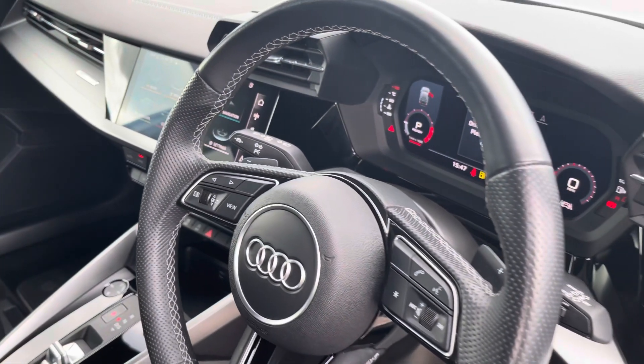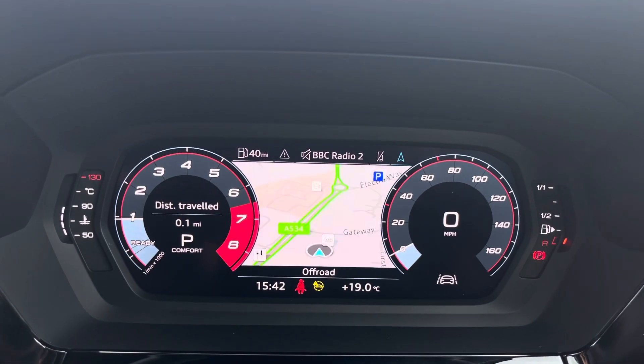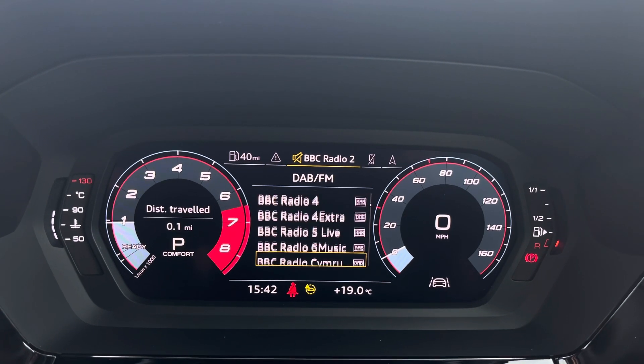Over at the steering wheel we've got the virtual cockpit controls and hands-free telephone controls. Using the left-hand side controls, the driver can easily customise the different displays on the virtual cockpit, and you can also zoom in and out of the speedometer and rev counter depending on your display preference.